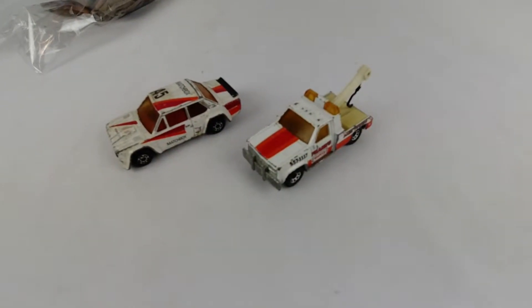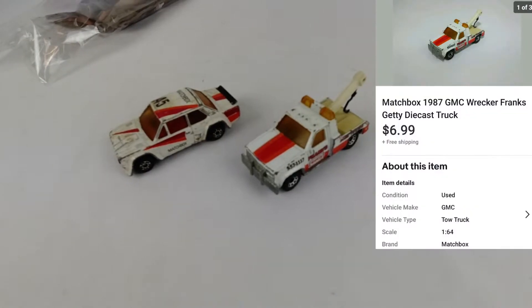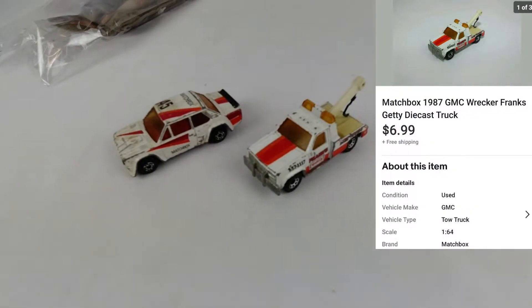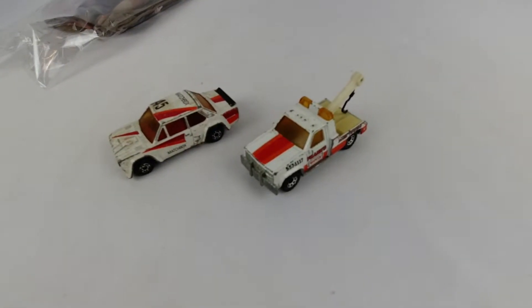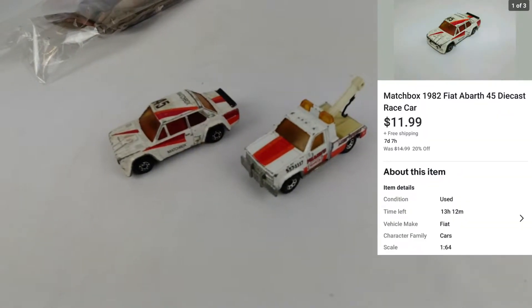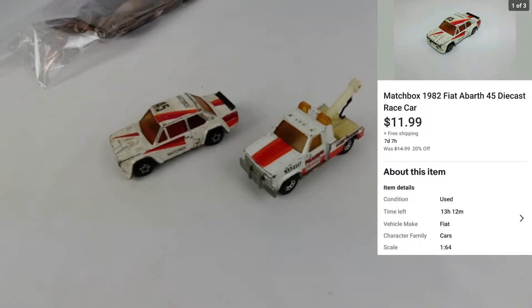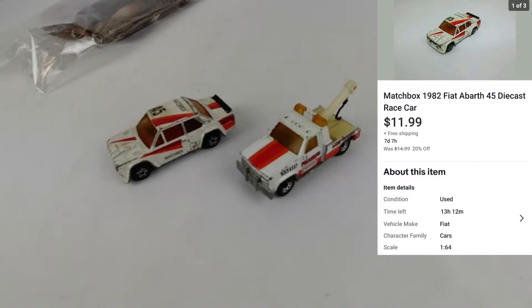First up, I sold two little Matchbox brand cars. The little GMC wrecker sold for $6.99 with free shipping, and going to a different customer, the little Abarth Rally car went for $11.99 with free shipping as well.